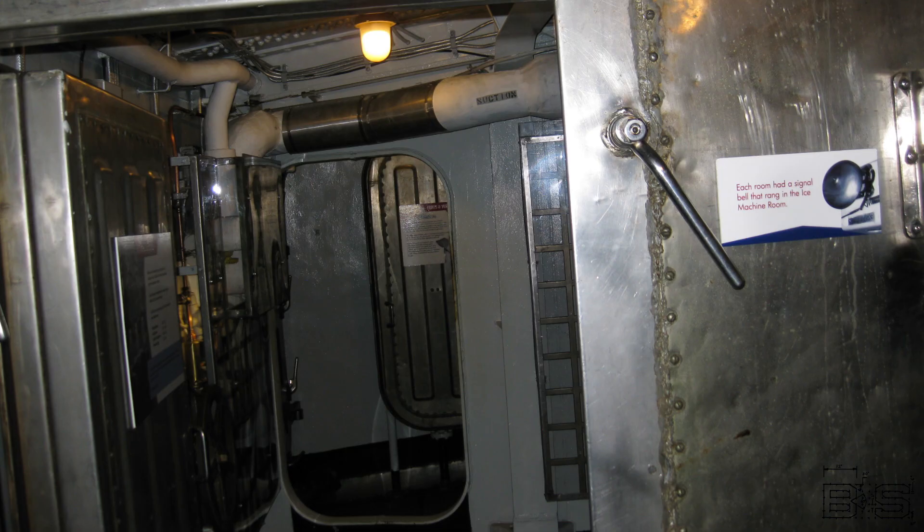Have more questions about battleship refrigeration systems? Why not see one for yourself? The Battleship North Carolina has its refrigeration spaces open for visitors. In lieu of donations to me, please consider donating to a battleship museum like the Battleship North Carolina. There's a link in the description to the Friends of the Battleship North Carolina website where you can donate to the nonprofit organization.